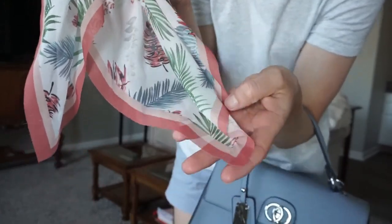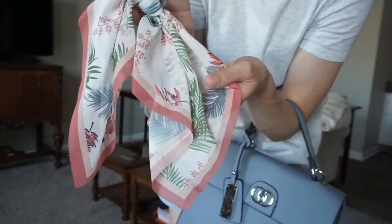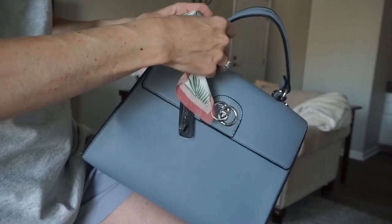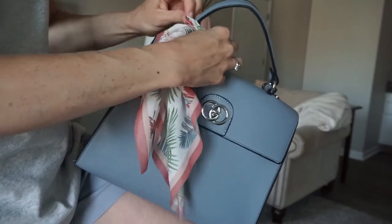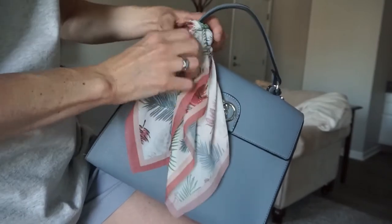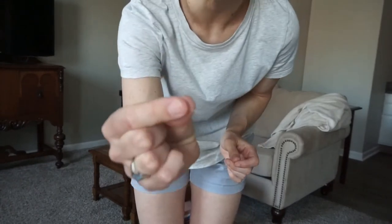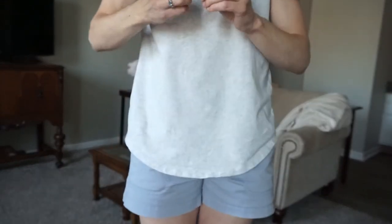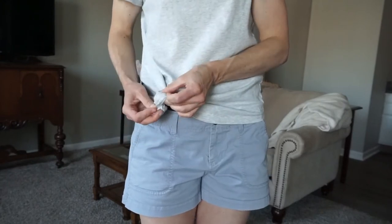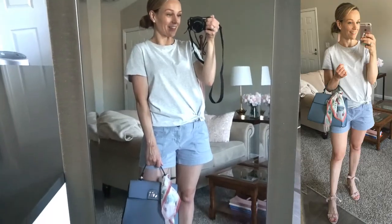I'm going to choose a scarf that has colors that match the outfit — the blue matches the shorts and the purse, and the pink matches the shoes. This is a hair tie, but I'm going to use it on the purse, just by pulling it through. And last, I'm going to use a tiny elastic hair tie to tie up my shirt.